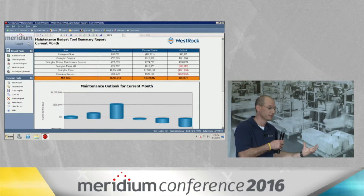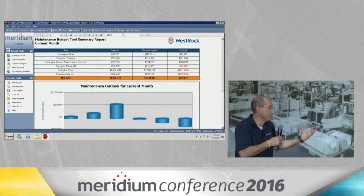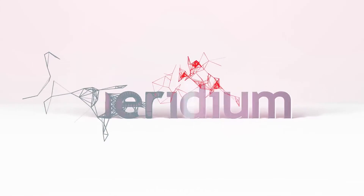So we're able to take financial language and convert it into something that maintenance people can actually understand. It's worked very well to be able to merge those two.